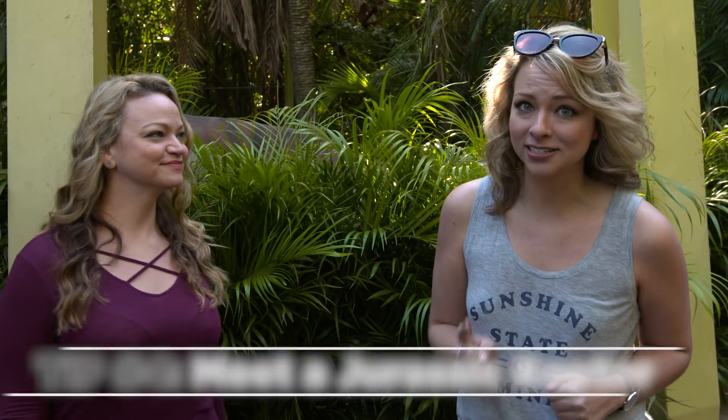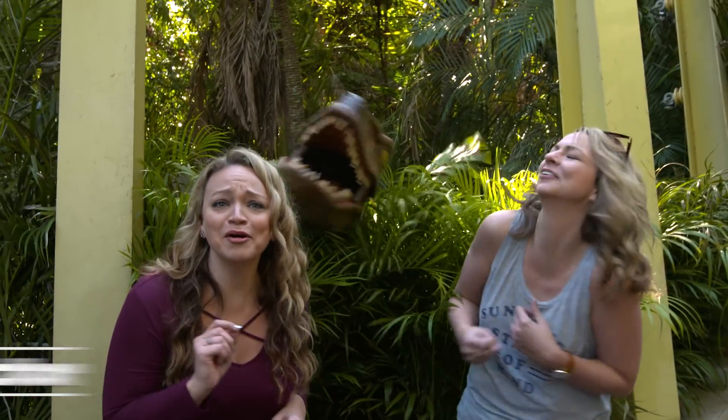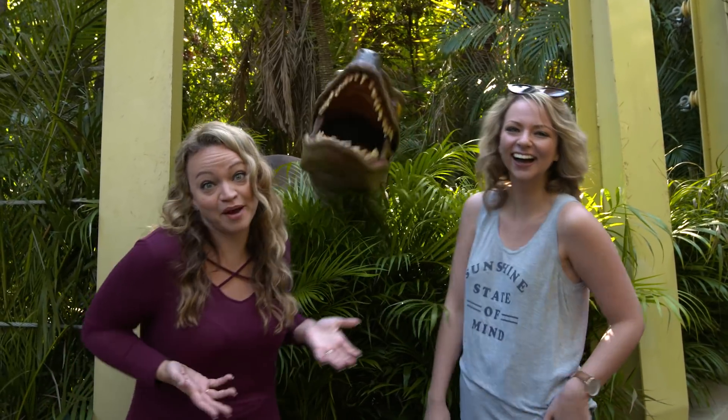If there's one thing you have to do in person, it's meet a live Velociraptor, and you can do that at Raptor Encounter. But come early in the day, because in the afternoon she gets really hungry, and that's when the most visitors show up.